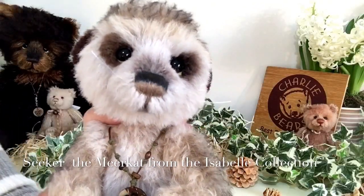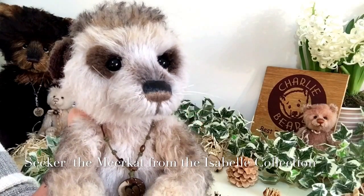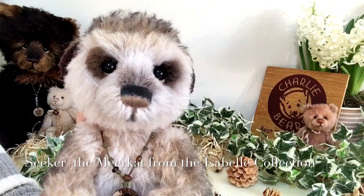Hi everyone, it's Carol from Magpies Gifts. This is Seeker — he's a Charlie Bear from a collection called the Isabel collection.